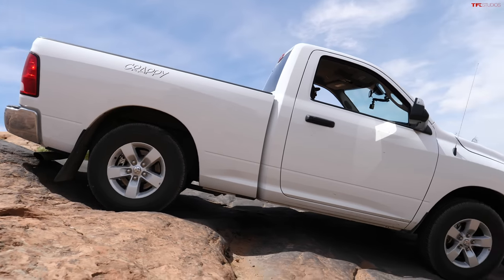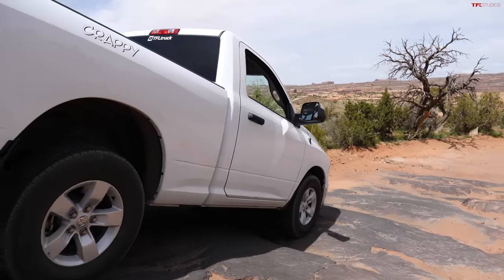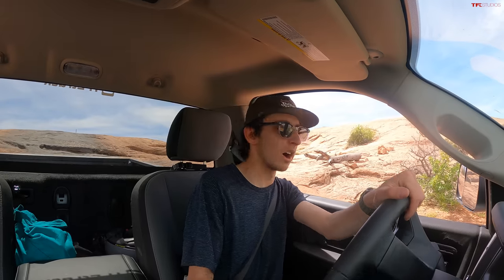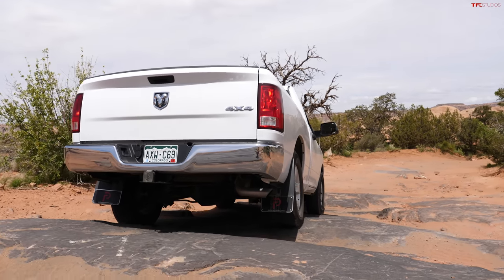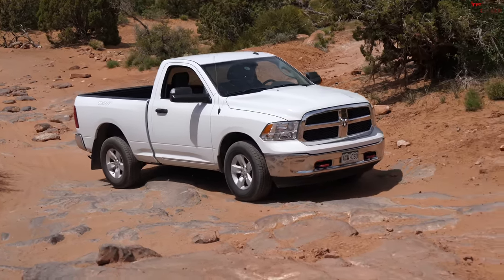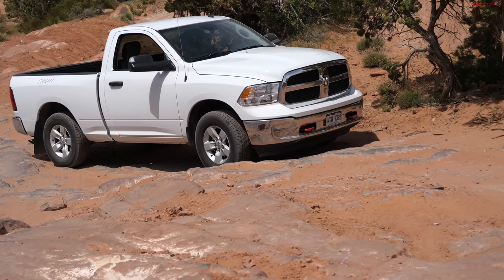I can't believe I just did that in a work truck — single cab, short bed, basically no features, no off-road protection, no off-road modes. And it's just doing it. That was pretty good. Our next obstacle is One Tree Hill, which isn't really all that gnarly — it's just really steep. More of a traction test than anything else. Bone stock suspension, stock wheels, stock tires — straight from the factory. We'll see how these tires get us up and over this hill.